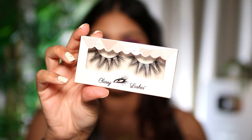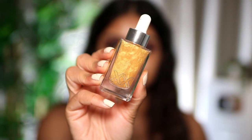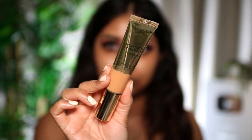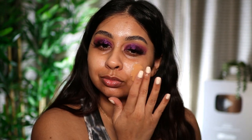I'm putting on some L'Oreal Lash Paradise mascara, then applying some Classy Lashes UK lashes in Belle. I'm using some XX Revolution primer and now I'm going in with the Revolution CC foundation.